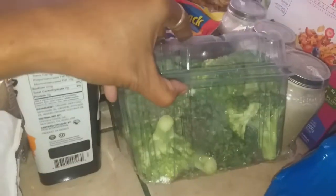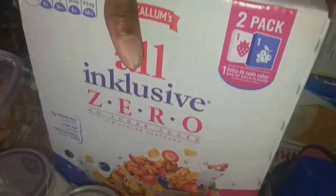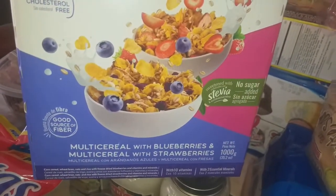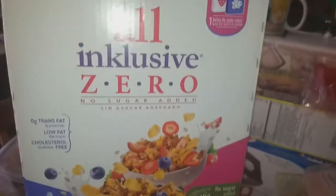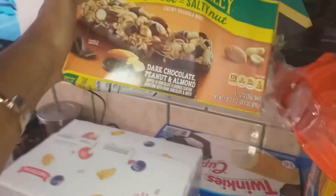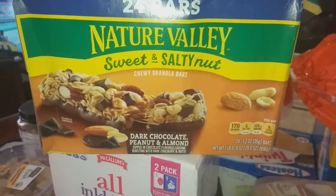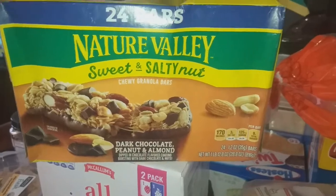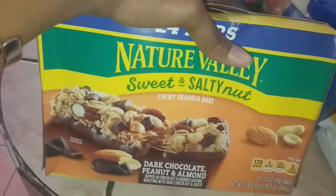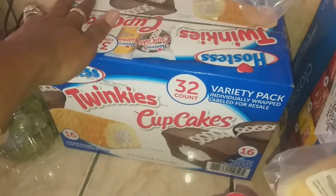I got the Chosen Foods organic avocado, coconut, and safflower oil. We picked out some broccoli — already cut up, but I'll wash it before cooking. Hubby also spotted this cereal: the all-inclusive no-sugar-added multi cereal with blueberries and strawberries; there are two bags in here so it'll last a while. I picked out some granola bars — the dark chocolate peanut and almond sweet and salty nut chewy granola bars — because it's been a while and they're so yummy. This comes with 24 bars.